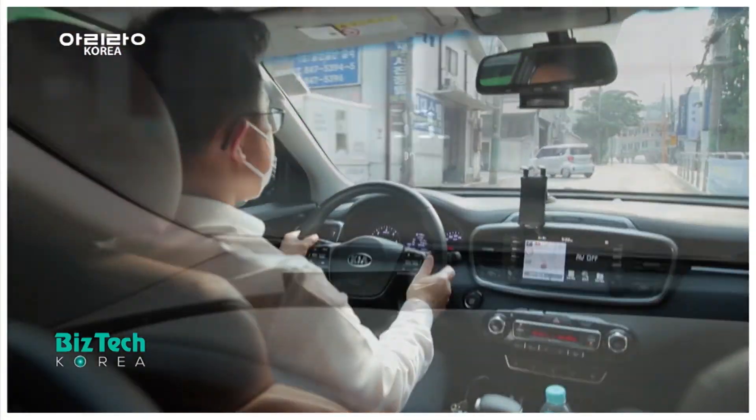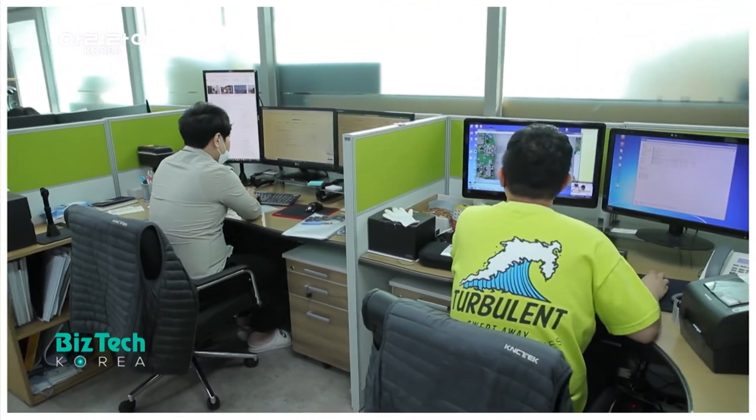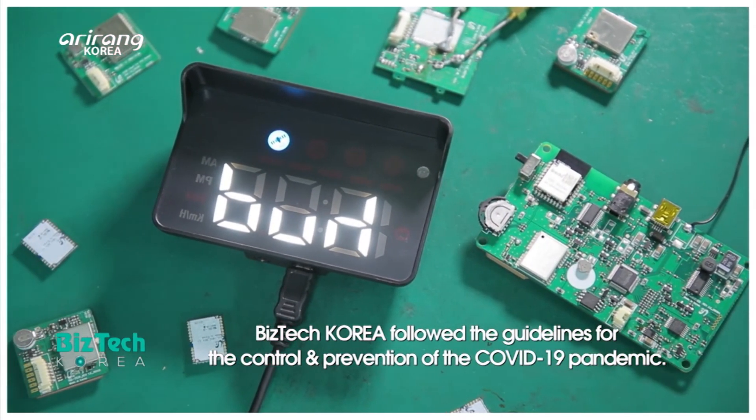Thanks to the advanced display technologies, automobiles have brought about changes to our daily lives. We look forward to the continuing evolution of display technologies in the future.